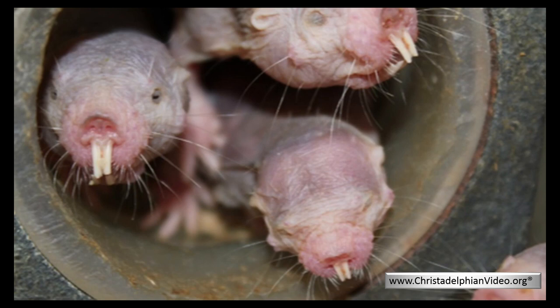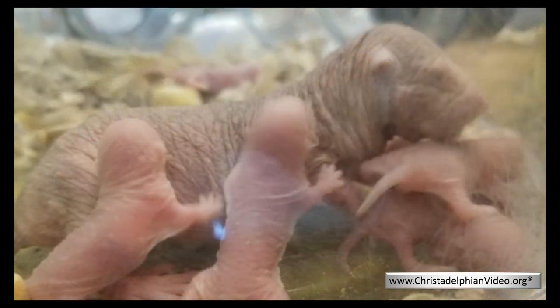The underground tunnel system in which the Mole Rats live is a complex series of tunnels and chambers, which all have different purposes. The queen herself will make a journey around the entire tunnel system each day to inspect its condition and greet her workers, reminding them of who is queen. This is a journey which may be as long as three to five kilometers.